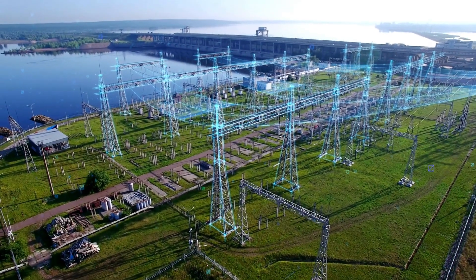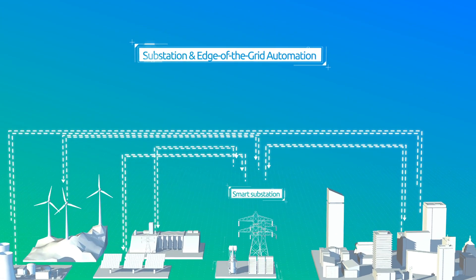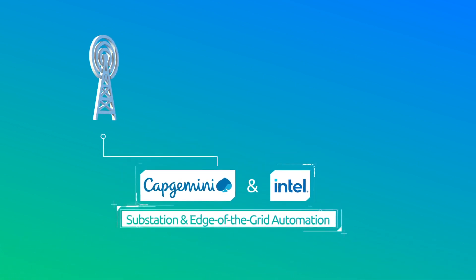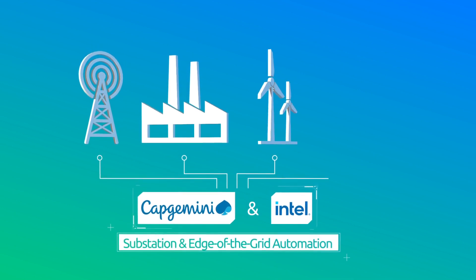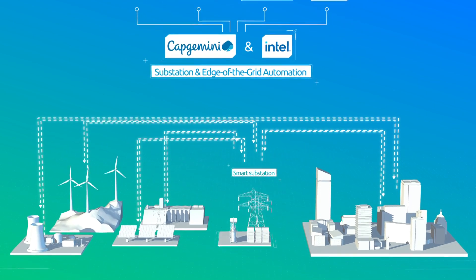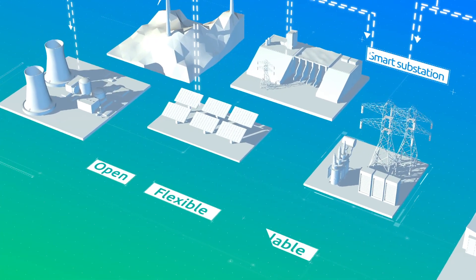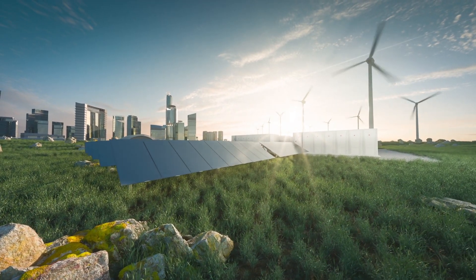The only non-proprietary solution on the market today, substation and edge-of-the-grid automation leverages Capgemini and Intel's deep relationships with network operators, industrial IT and OT players, application developers, and other partners. This vast ecosystem helps utilities co-create a solution that is open, flexible, and scalable so that utilities can meet the needs of today and address the challenges of tomorrow.